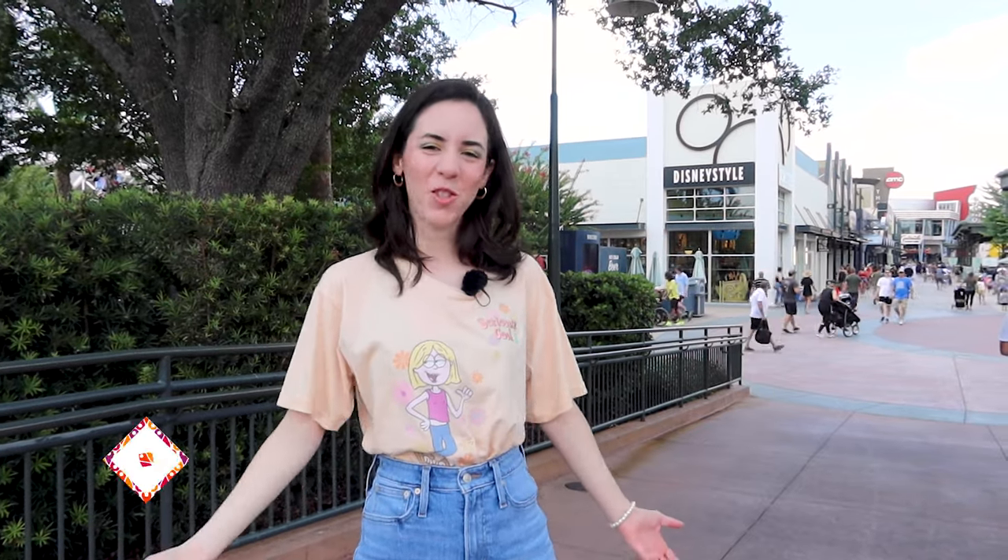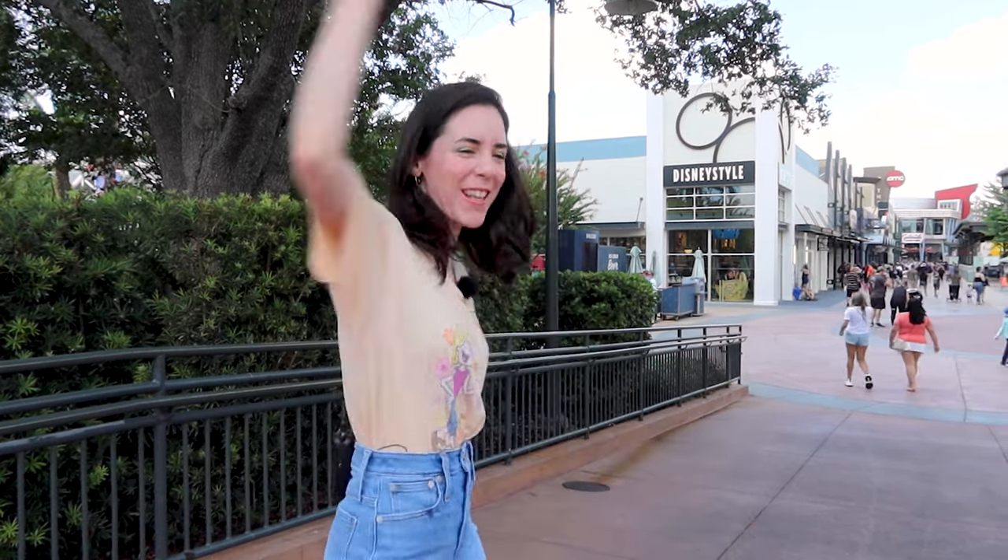Hello and welcome to my channel Mainstreet Orlando. My name is Josie and today we are going to the Disney Style store in Disney Springs for a merch tour. Let's go!